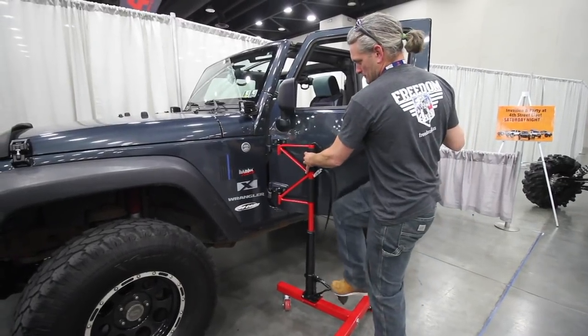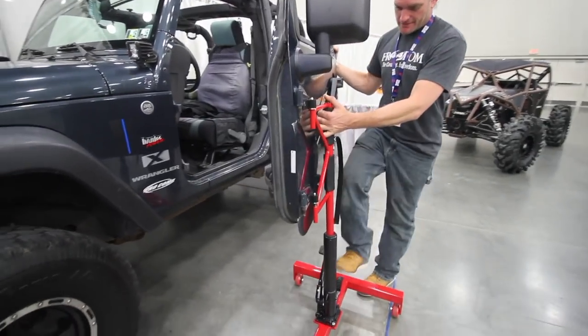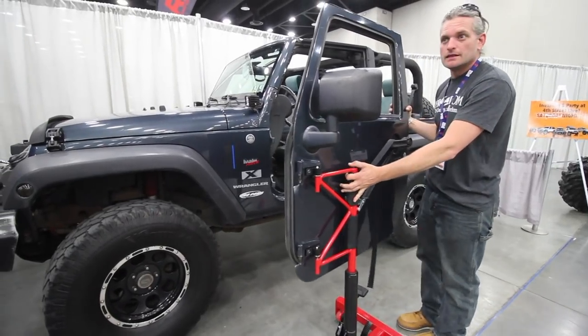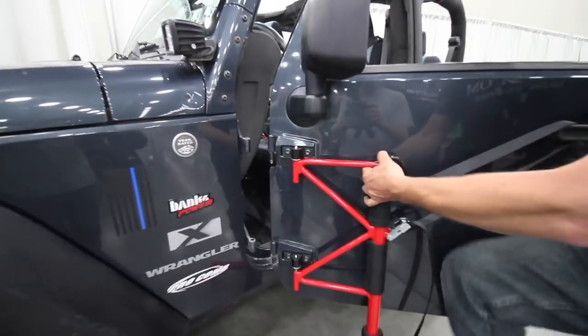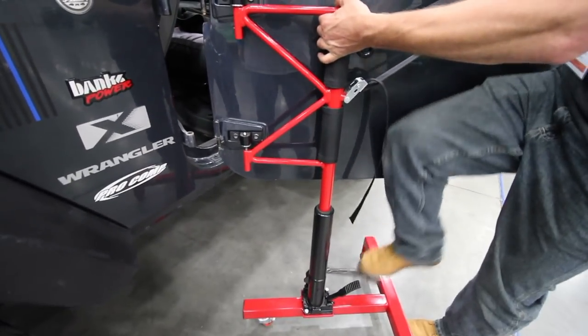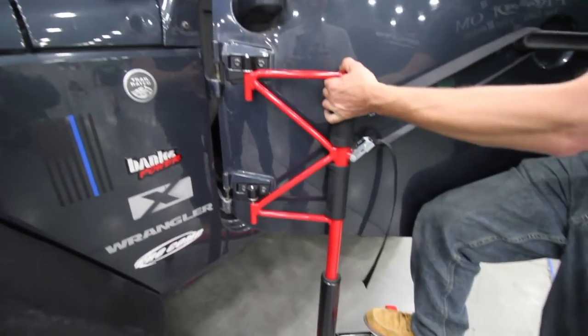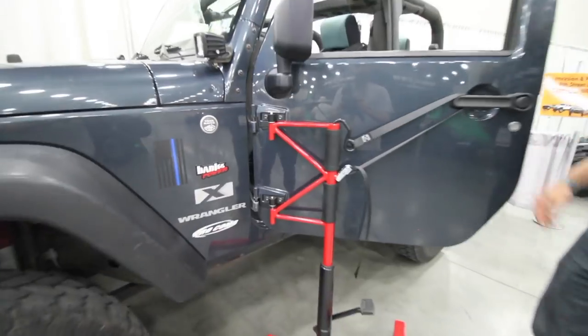This is our all-new Door Freedom Jeep Door Removal Tool. What you want to do is install our custom aluminum brackets, then line our tool up, use the foot pedal operation, jack the tool up, and then when you get it off, lower it back down. Roll it to where you would normally store your doors, take them off and store them. When you're ready, put them back on the tool, bring them over, line them up, and use the hydraulic release to drop it back down. It's that simple.